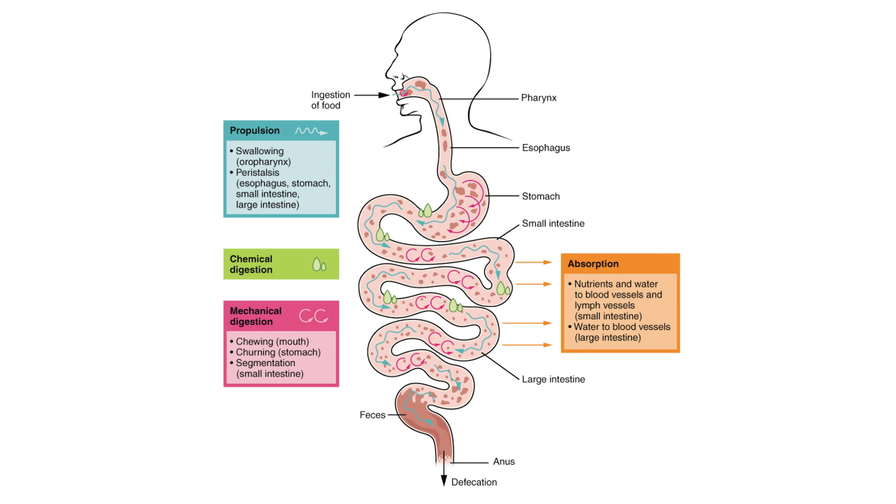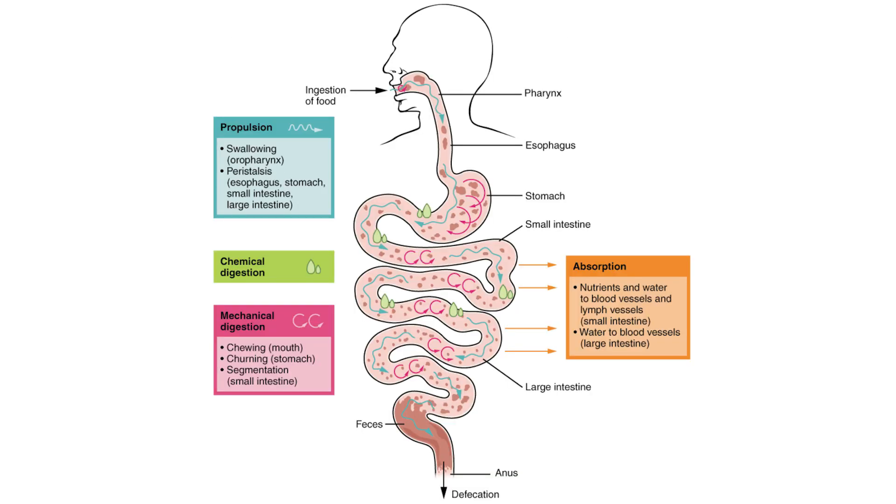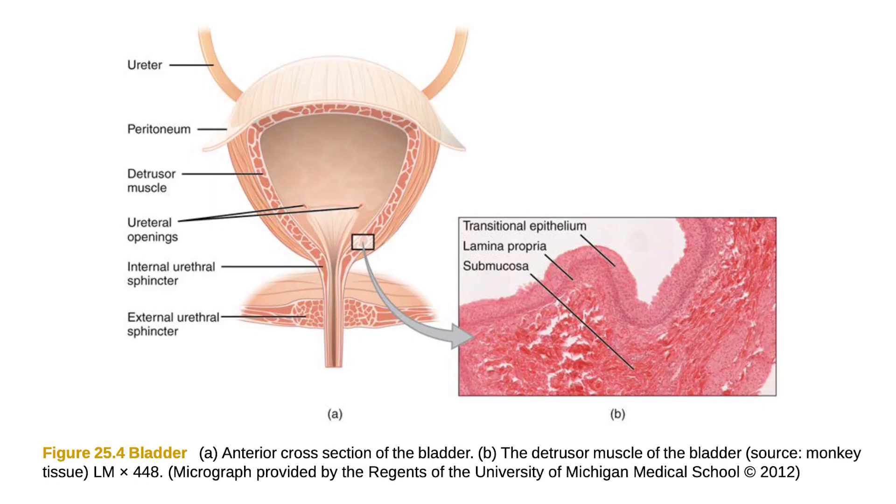When the mogrocytes reach the colon, the gut microbes break off the glucose molecules and use them as an energy source. Then, mogrol and some metabolites are mainly excreted from the gastrointestinal tract, and minor amounts are absorbed into the bloodstream and excreted in the urine.